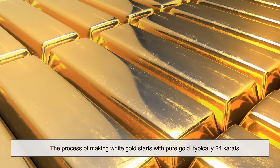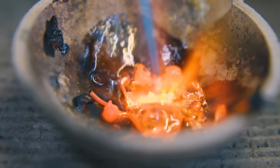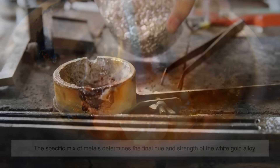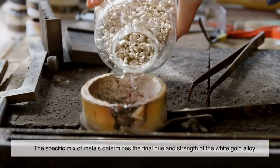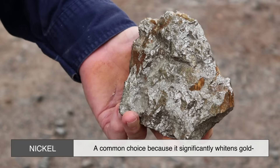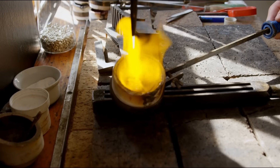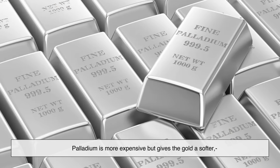The process of making white gold starts with pure gold, typically 24 carats. Pure gold is too soft for everyday wear, so to make it more durable and change its color, it's blended with other metals. Nickel is a common choice because it significantly whitens gold while also making it more durable. However, since some people are allergic to nickel, palladium-based white gold is a popular alternative — more expensive, but hypoallergenic with a softer, more elegant white tone.